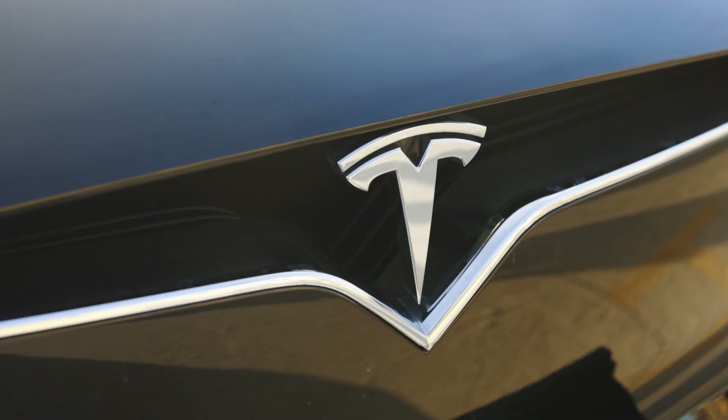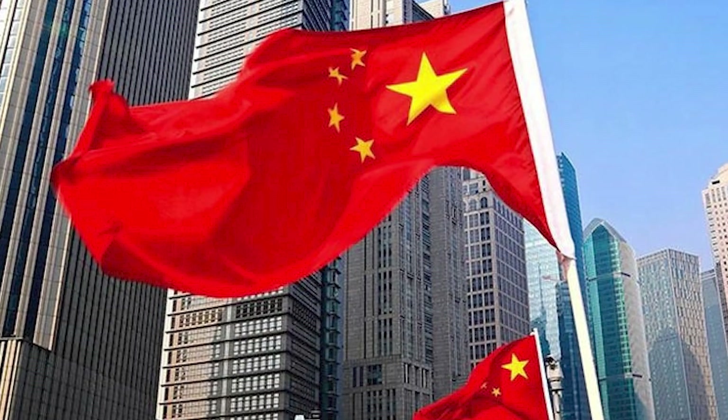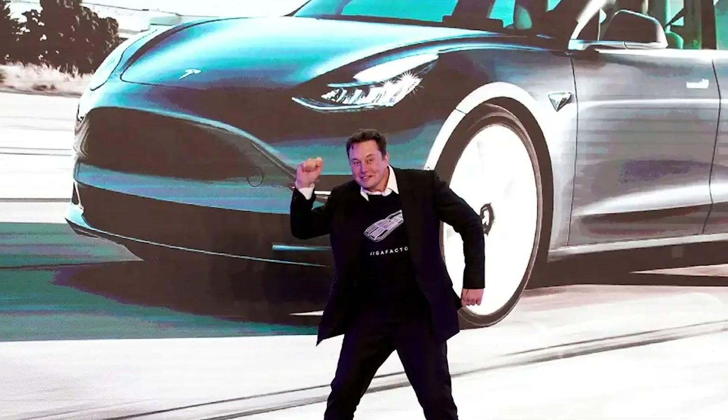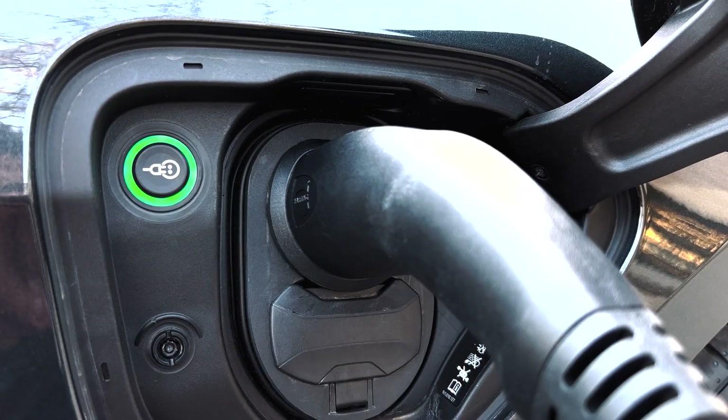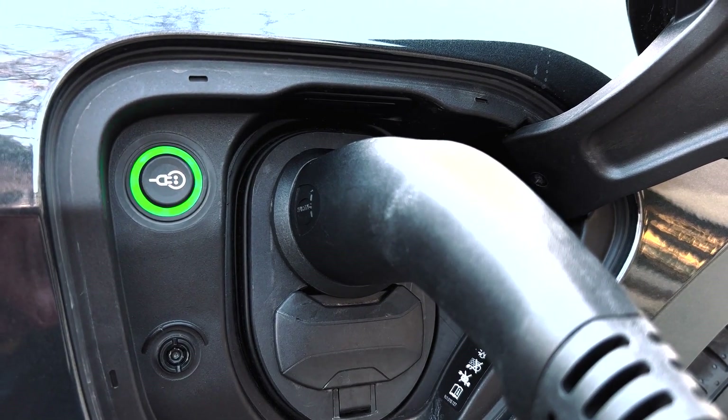That was our scoop on the latest Tesla news. Would you buy a $23,000 Tesla? What do you think of the Chinese measures to ban Elon's cars — are they a bit too extreme? Let us know in the comments below. Don't forget to subscribe to our channel and hit that like button. We just did a video uncovering the dark truth behind EVs on our channel, so be sure to watch it too.